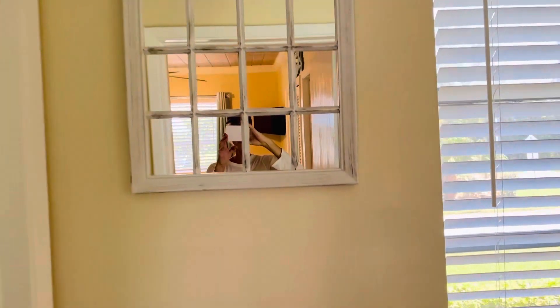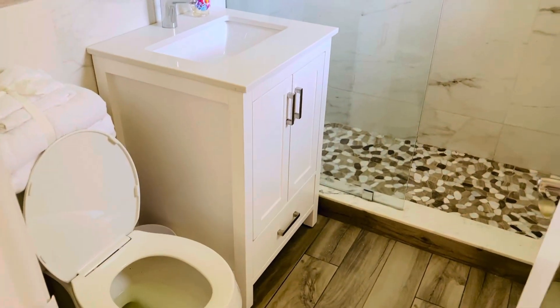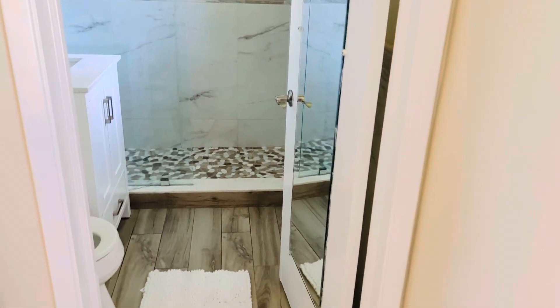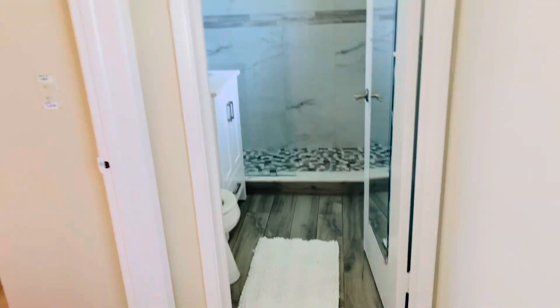And then we go into the full bathroom. There is a place where you can soak in the ocean across the street, so a shower should be quite perfect. There's a long mirror when you want to look at yourself to make sure, as you're leaving, you are looking your best.